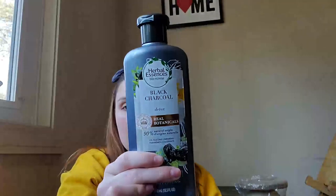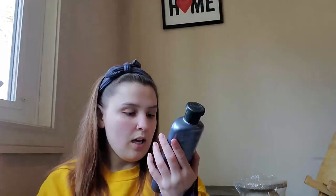I also got some Herbal Essences shampoo because they were buy one get one. I should mention I'm telling you the deals but I didn't actually get them because I didn't have a CVS card. I was using the self-checkout kiosk and didn't want to stop to sign up for a card, so it probably would have been cheaper if I had used the card. Anyway, I got one in Black Charcoal and one in Honey and Vitamin B.